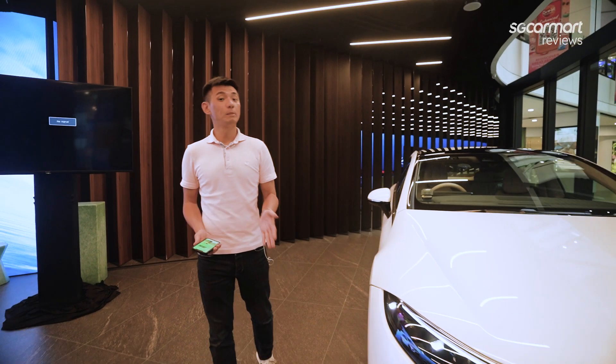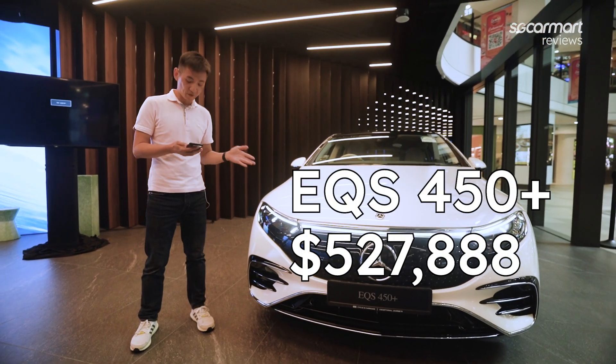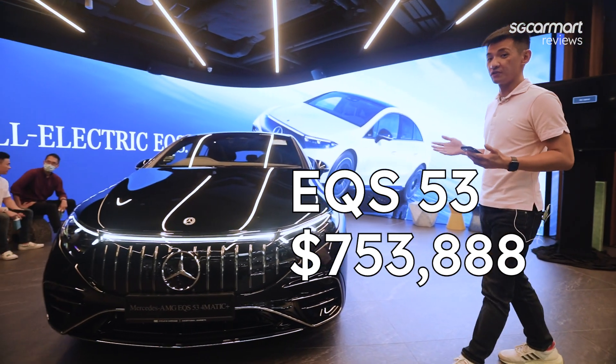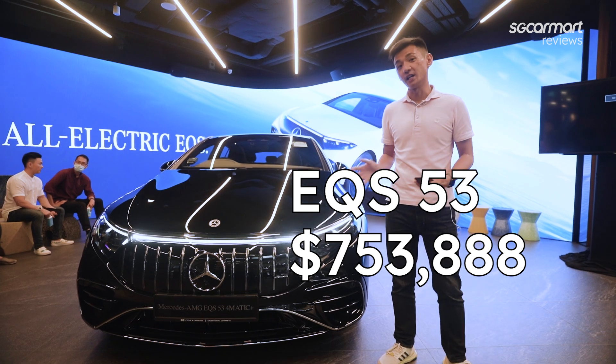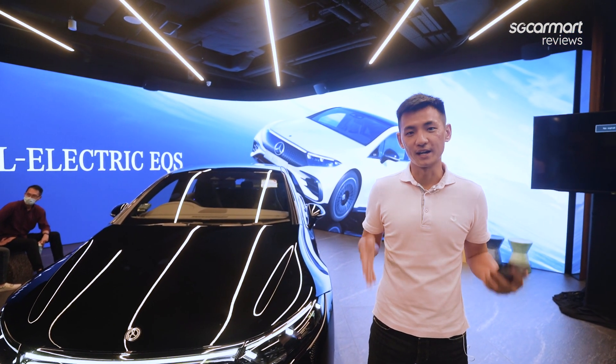The last thing you need to know about these cars is the price. The EQS 450 Plus is priced at $527,888, and the EQS 53 is asking for $753,888. Both cars are available for order right now.